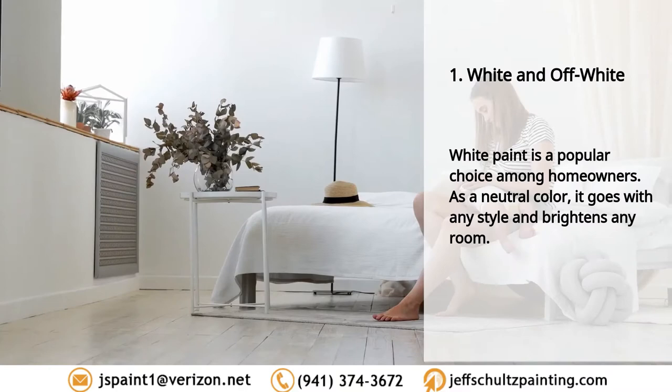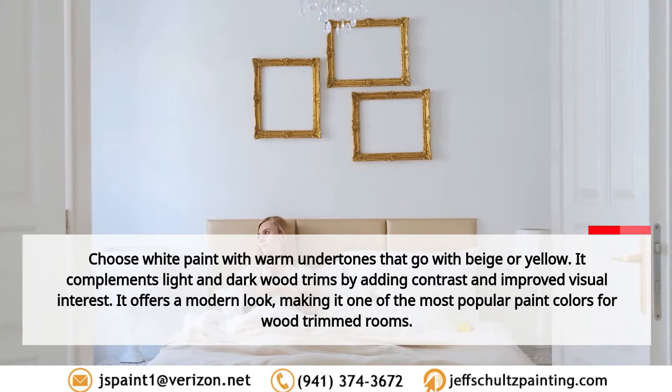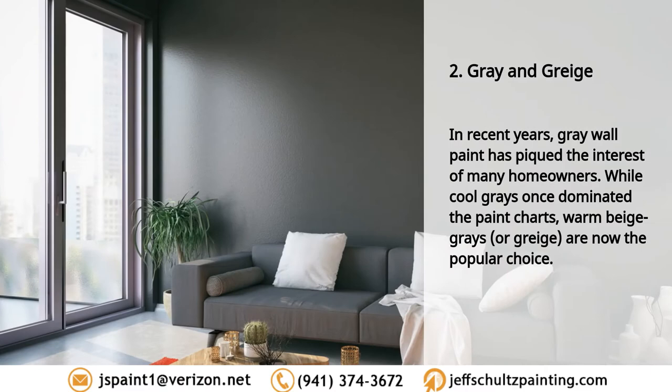Best wall paint colors for wood trimmed rooms. One: white and off-white. White paint is a popular choice among homeowners. As a neutral color, it goes with any style and brightens any room. Choose white paint with warm undertones that go with beige or yellow. It complements light and dark wood trims by adding contrast and improved visual interest, offering a modern look. Ideal white paint colors include Alabaster, Extra White, Paper, Pure White, and Lily.